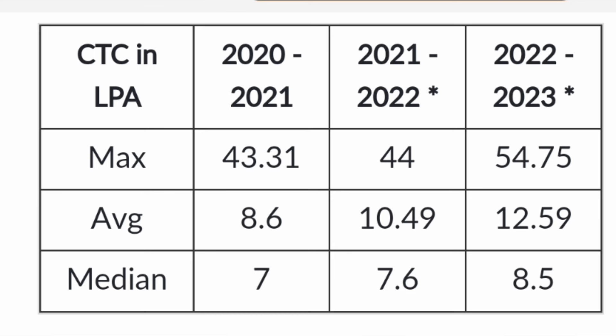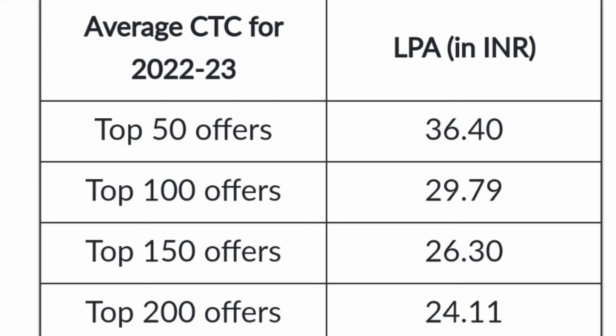The median salary — the most important metric — also showed a good increase, rising from 7 lakhs to 7.6 lakhs and then to 8.5 lakhs. Additionally, the average CTC for the top 50 offers was 36.4 lakhs, top 100 offers was 29.7 lakhs, top 150 offers was 26.3 lakhs, and top 200 offers was 24.11 lakhs, showing a decent trend in higher salaries.